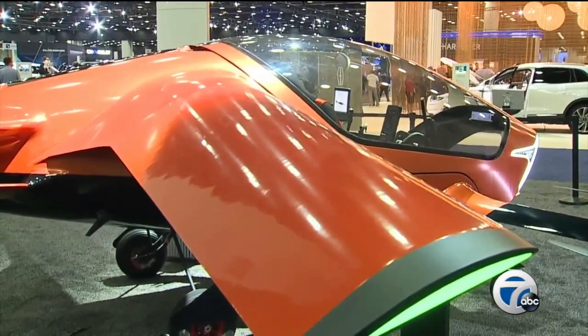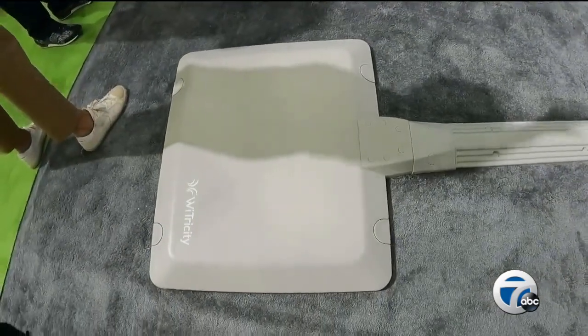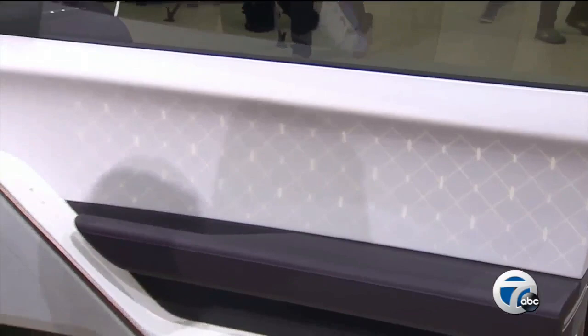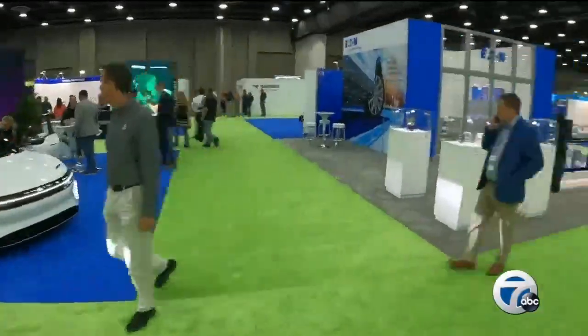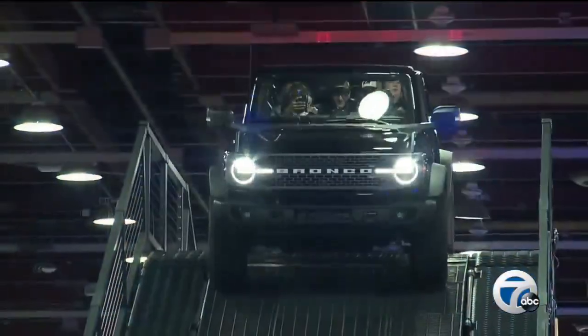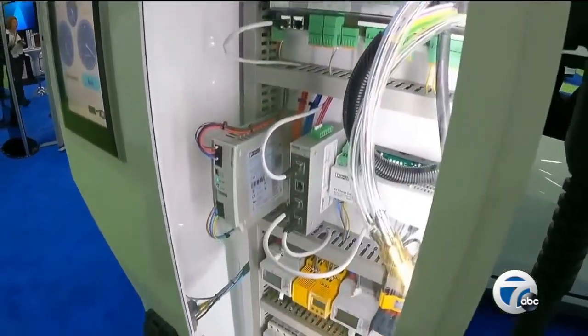Electric planes, cordless charging stations — you drive your car, park over the charging pad, and charge. Cars that smell, with technology called digital scent. The 2022 North American International Auto Show at Huntington Place is full of interactive exhibits and a clear theme: the future's electric.